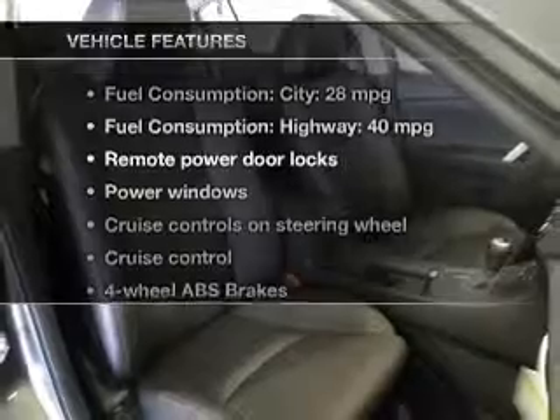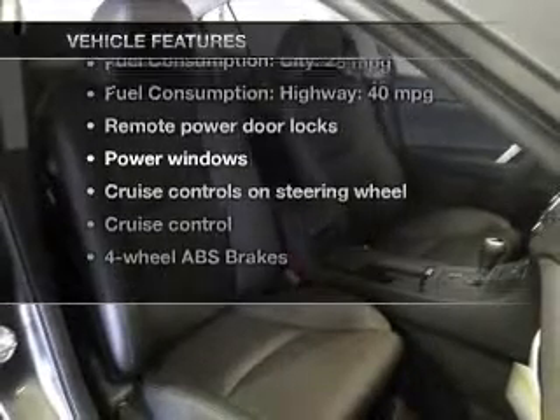Heated seats come for you on cold winter days. Let the sun shine in with a sunroof. And with these notable features, you won't want to miss out on the opportunity to own this amazing ride.